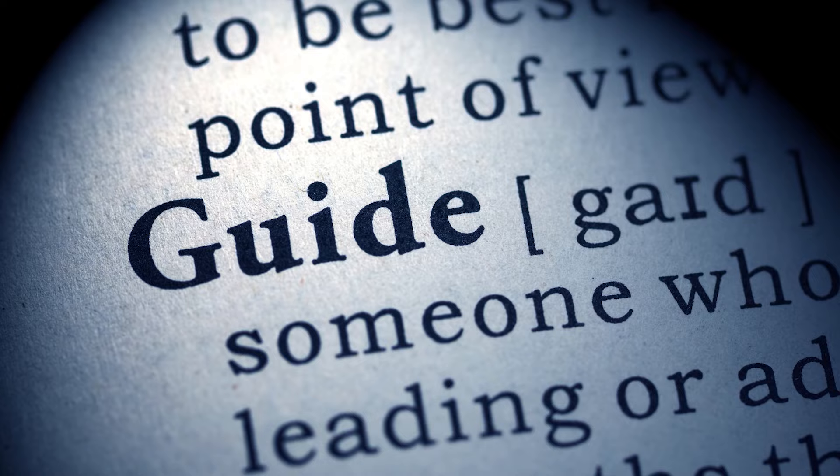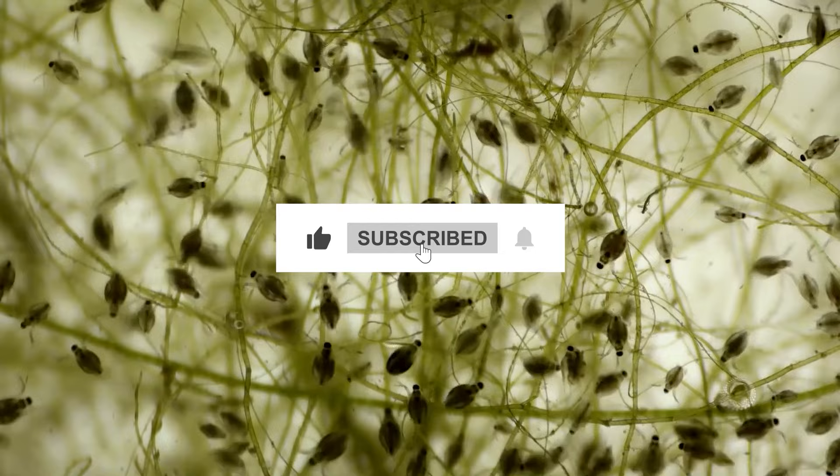Follow all the steps in this video for the best results and don't forget to subscribe to get all the household tips and tricks you don't want to miss.